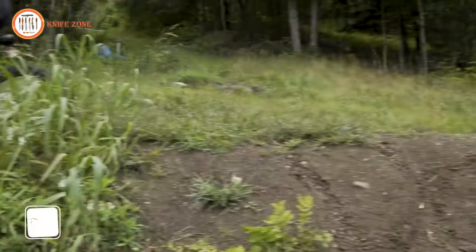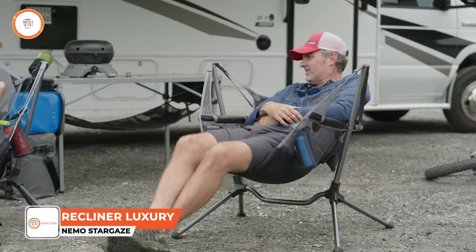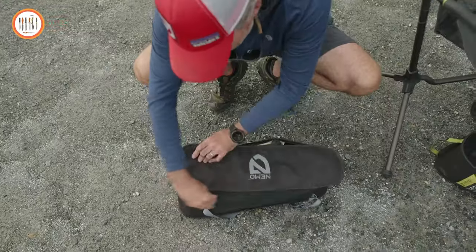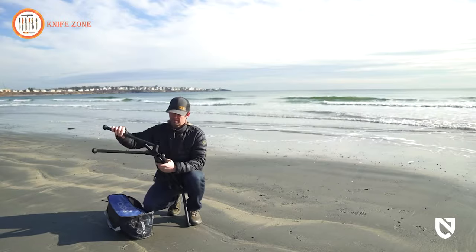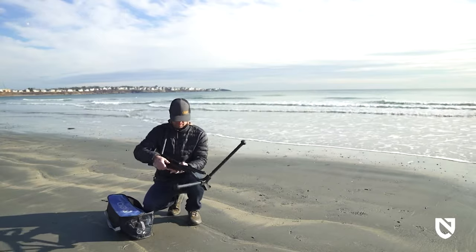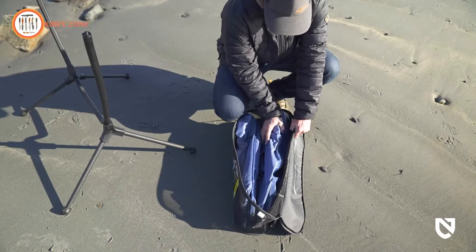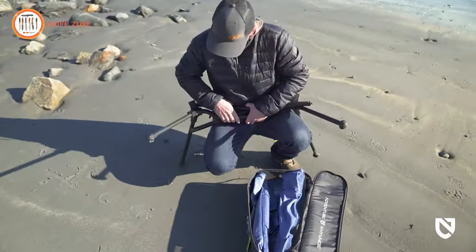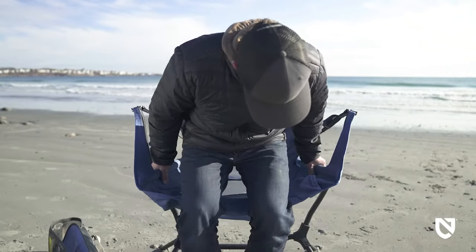Introducing the Stargaze Recliner Luxury Chair — a seamless blend of comfort, functionality, and style that enhances your outdoor experience. Boasting an easy-to-install and clean aluminum shockproof pole structure, this folding chair ensures quick and intuitive setup or folding in mere seconds. Cleaning is a breeze, requiring only a simple wipe with soapy water. Designed for adults, the chair's sleek black aesthetic adds a touch of fashion to your outdoor activities.